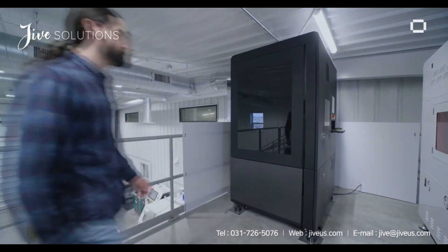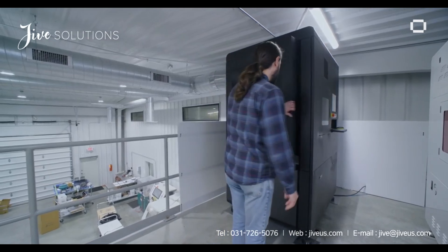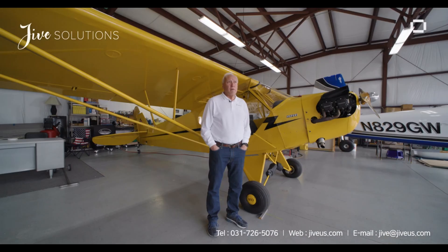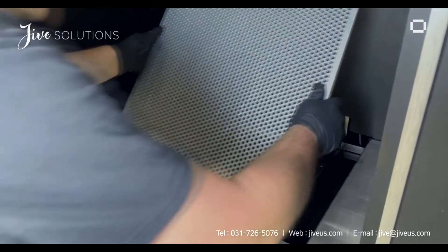The freedom and control that we can achieve with the ETEC 8K helps Aerosport Additive produce the highest quality prototypes and production parts possible. Whether it's automotive, medical, military, or consumer products, we're not designing in a box anymore.